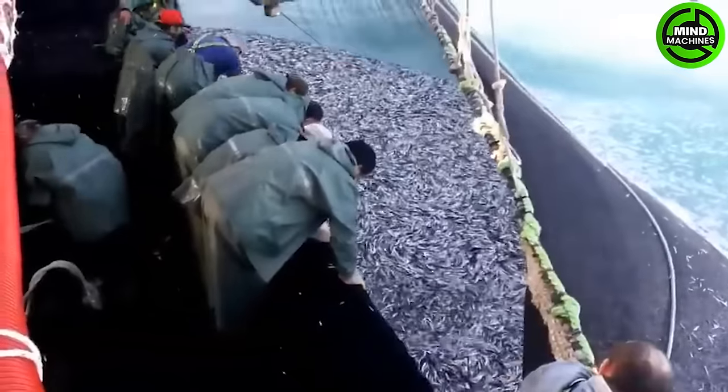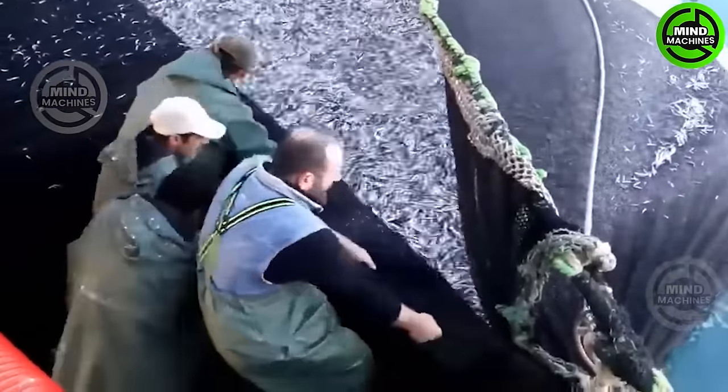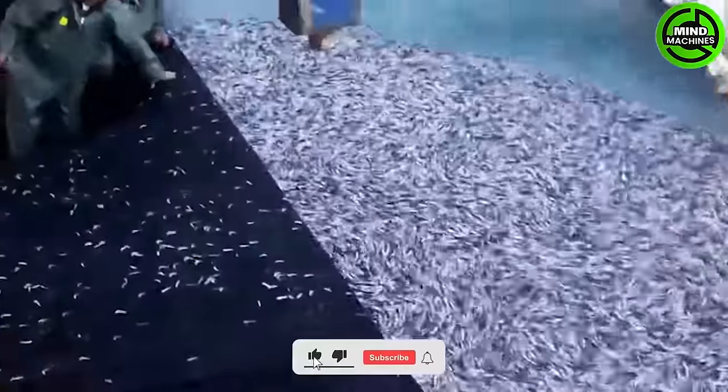The robust flavor commonly associated with anchovies stems from the curing process. In contrast, fresh anchovies, referred to as alici in Italy, boast a significantly milder taste.